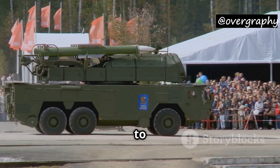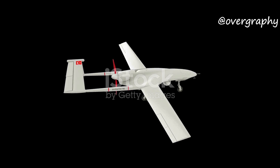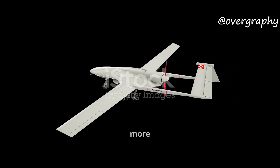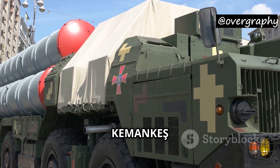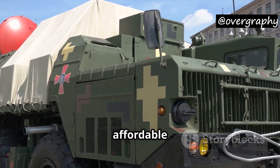Moreover, Turkey is looking to export this missile to other countries. Given that Bayraktar drones are already being used in more than 20 nations, the Kamankis-1 could attract buyers who want a complete drone-missile system at an affordable price.